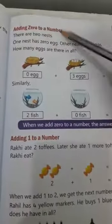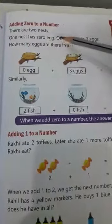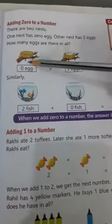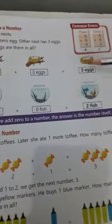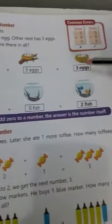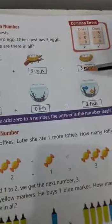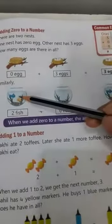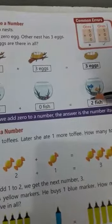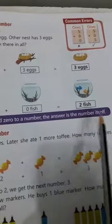Adding zero to a number. There are two nests. One nest has zero eggs, the other nest has three eggs. How many eggs are there in all? Zero plus three equals to three. When you add zero to a number, the answer is the number itself. Two fish plus zero fish equals to two fish. When we add zero to a number, the answer is the number itself.